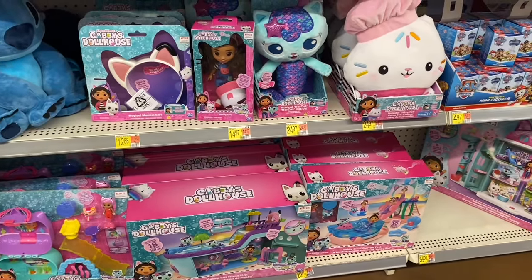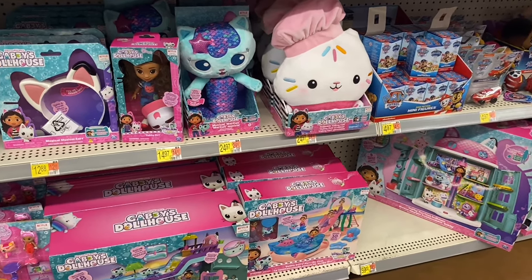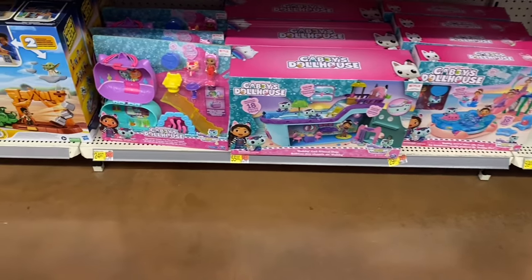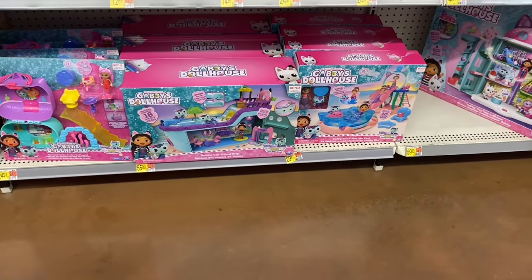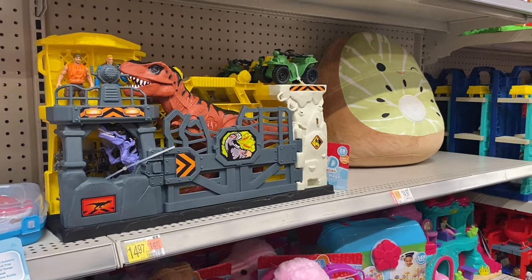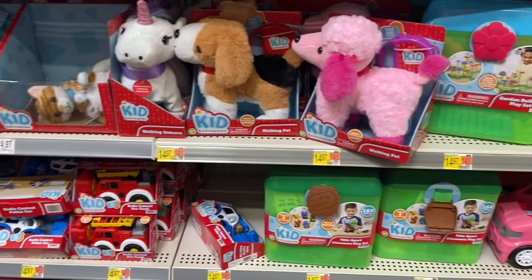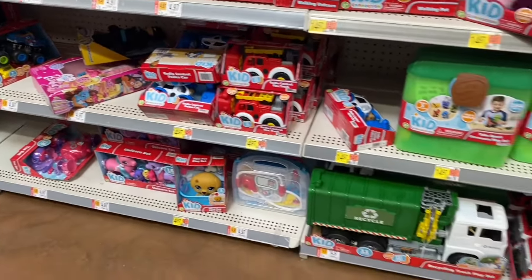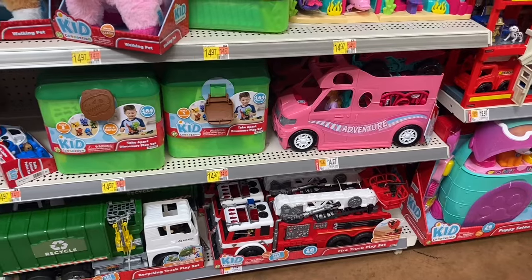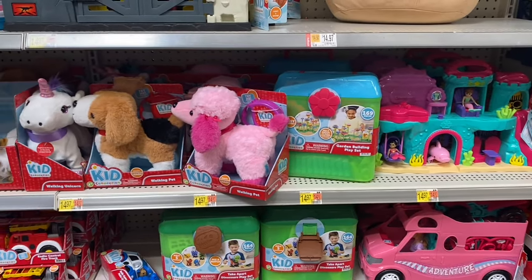Over here they have Gabby's Dollhouse — also Stitch. Gabby's Dollhouse musical ears for $12.88, Gabby girl for $14.97, magical musical Mercat for $24.97, Kiki Cat for $24.97, a dollhouse for $24.97, a bigger dollhouse for $55, or a pool for $29.97. They have Kid Connection for $14.97 and a Squishmallow. Kid Connection walking pet for $14.97 or a unicorn, stuffed animals for $5, recycling truck, fire truck, adventure van, and take-apart dinosaur play set — all for $15. A little mermaid set and garden building play set also for $15.